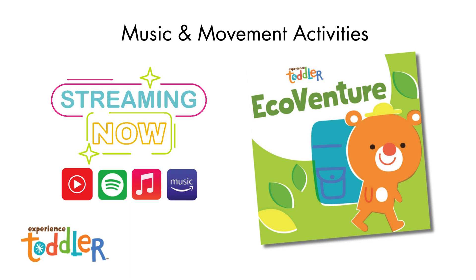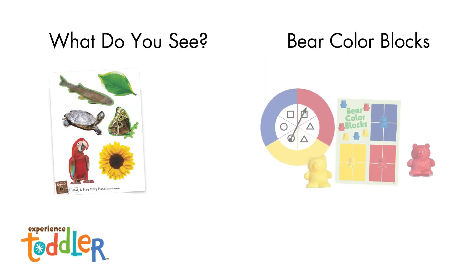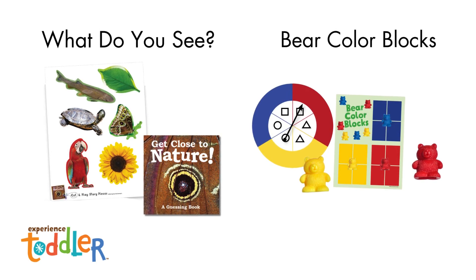CDs will no longer be included in your box. Toddlers will create daily art projects. Here is a preview of the activities and resources provided in the EcoVenture toddler theme.